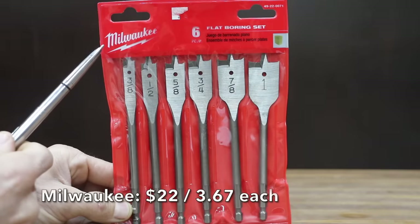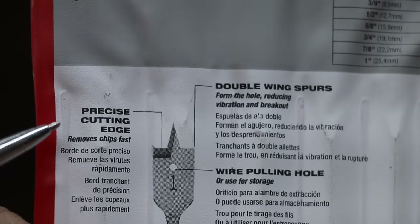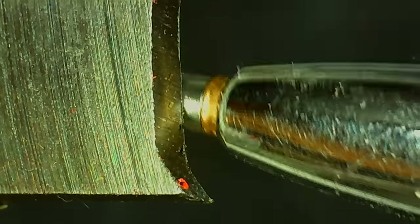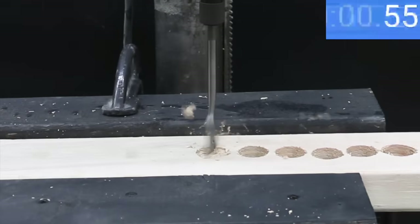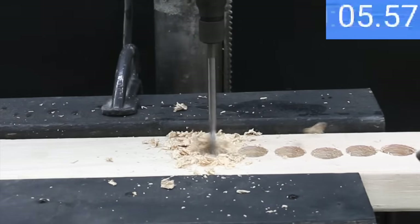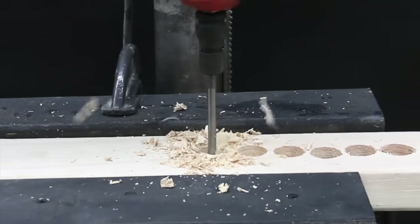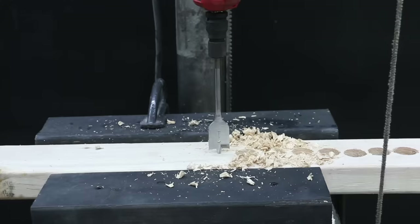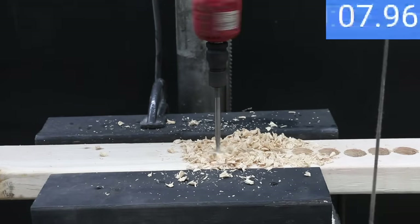At $22 for 6 bits, or $3.67 each, is the Milwaukee brand — with a precise cutting edge, premium heat-treated high-carbon steel, designed for clean fast holes in wood, plastic, plywood, or Formica, and double-wing spurs to reduce vibration and breakout. The Milwaukee brand is made in China. Milwaukee averaged 10.4, 10.1, and 9.2 seconds across three holes, for an overall average of 9.9 seconds.